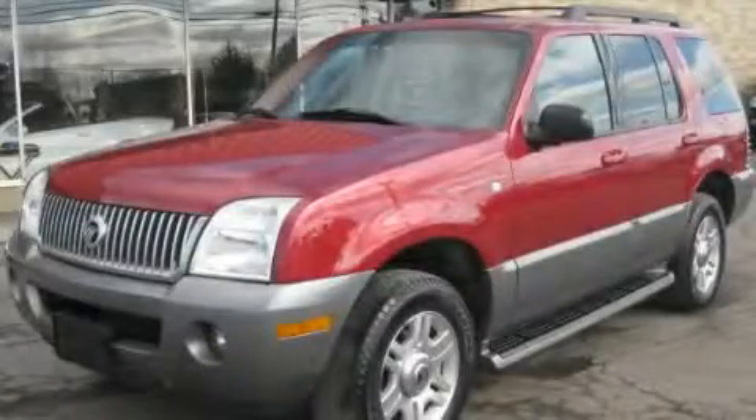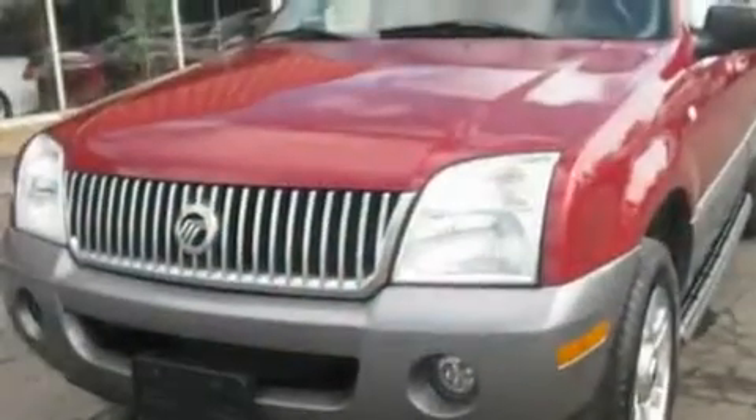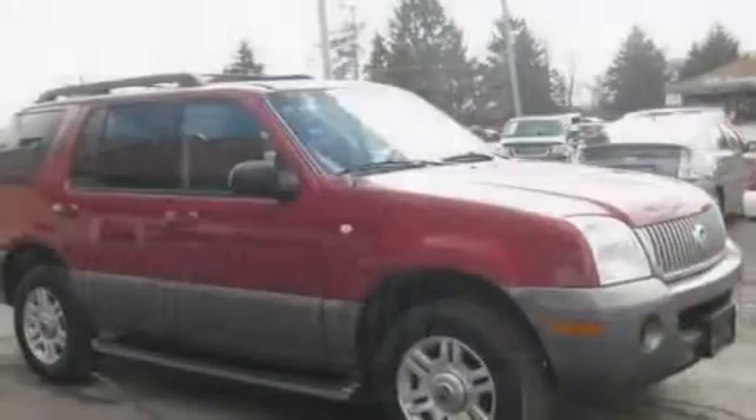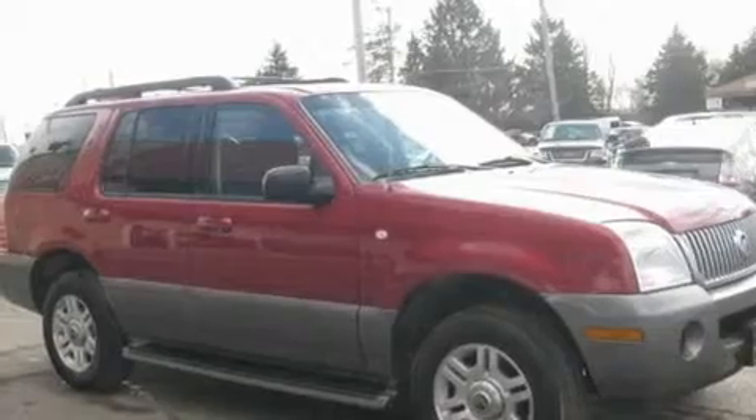This is a 2005 Mercury Mountaineer, for when safety, size, and space are of importance. It features a six-cylinder engine, an automatic transmission, and all-wheel drive.